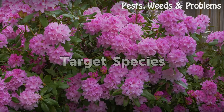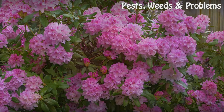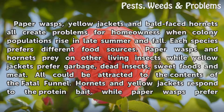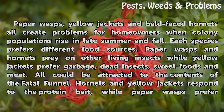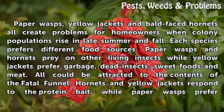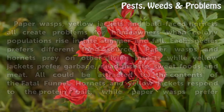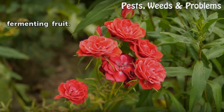Target Species: Paper wasps, yellow jackets, and bald-faced hornets all create problems for homeowners when colony populations rise in late summer and fall. Each species prefers different food sources. Paper wasps and hornets prey on other living insects, while yellow jackets prefer garbage, dead insects, sweet foods, and meat. All could be attracted to the contents of the Fatal Funnel. Hornets and yellow jackets respond to the protein bait, while paper wasps prefer fermenting fruit.